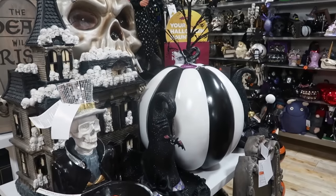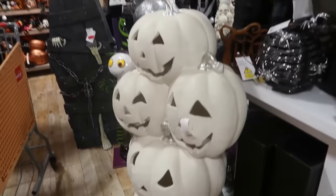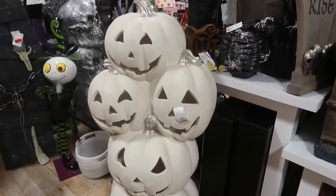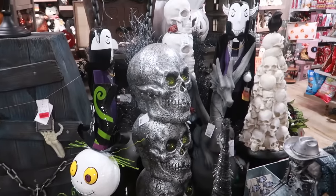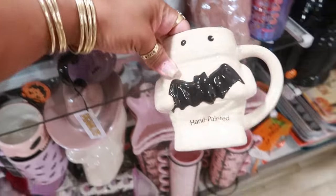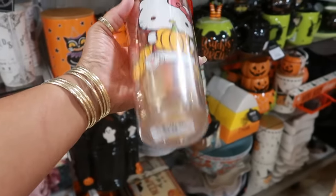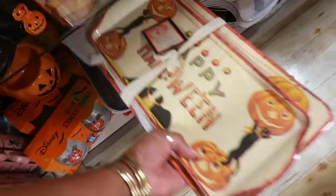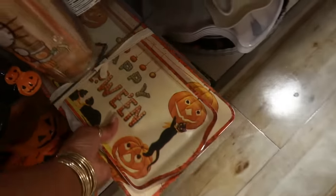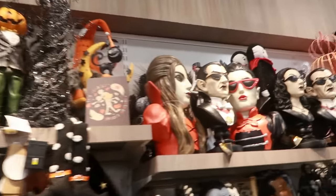That big black and white pumpkin, and this set right here. This cute one is $5, you got this one for $8. $13 for two trays. Book of Spells up there — you got all of them.